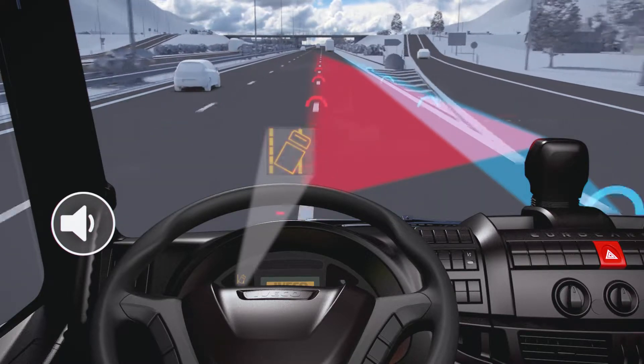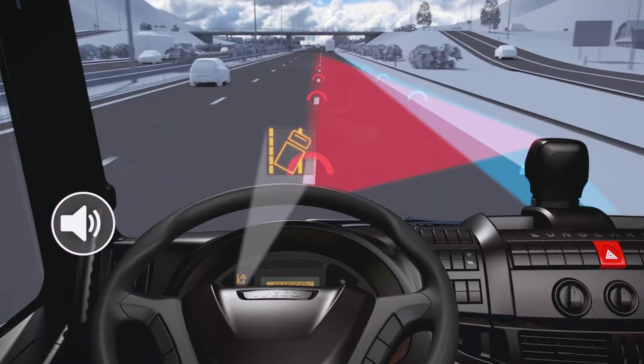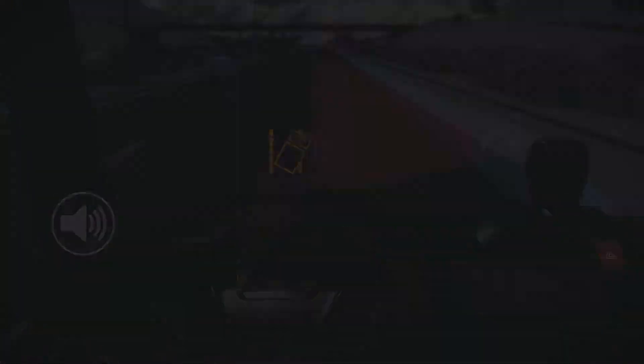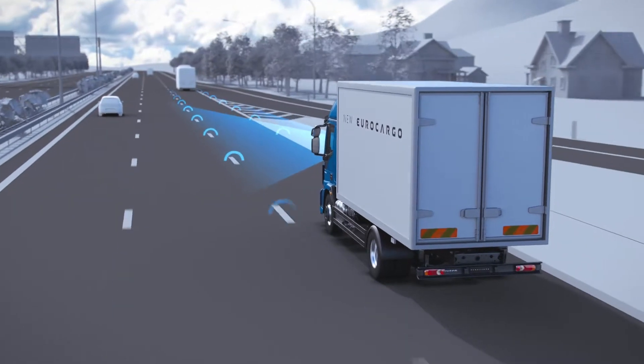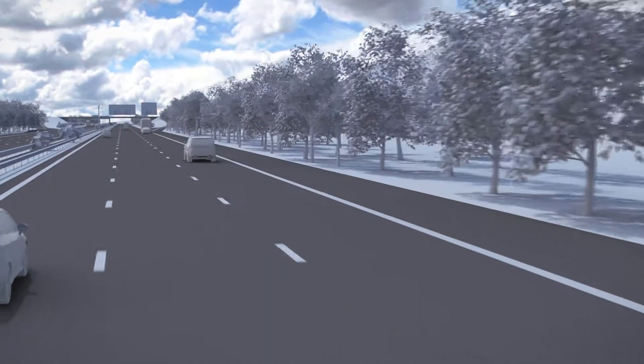Depending on the version, the audible warning can come from the side of the vehicle on which the lane marking has been crossed. Once the driver returns the vehicle to the correct lane, the alarm signals will cease.